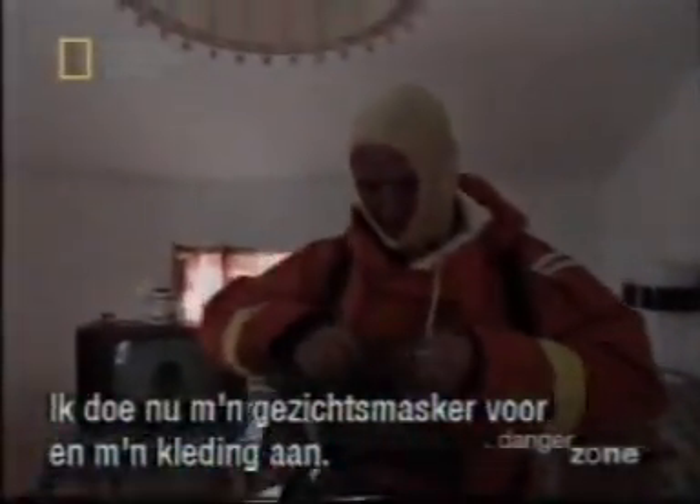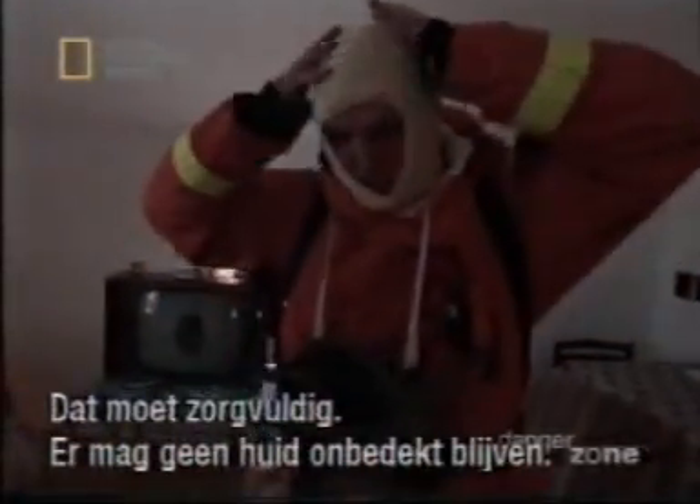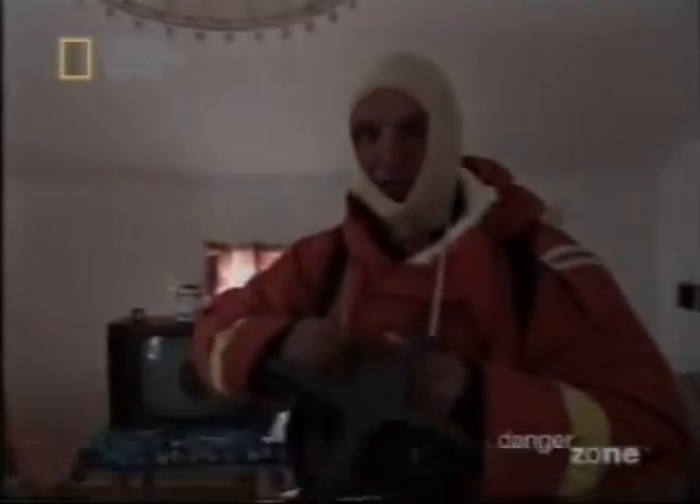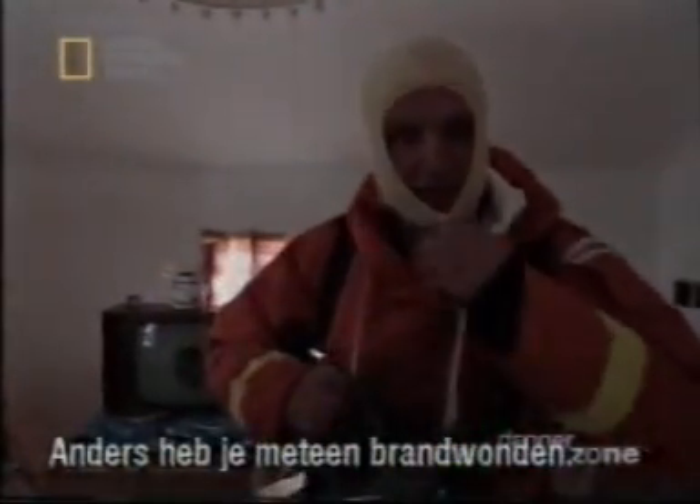I'm going to put my face mask on now and my clothing. You must do this very carefully because you can't have any part of your skin exposed at all, because if you do, you'll get an immediate burn.